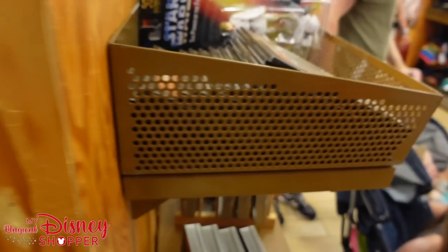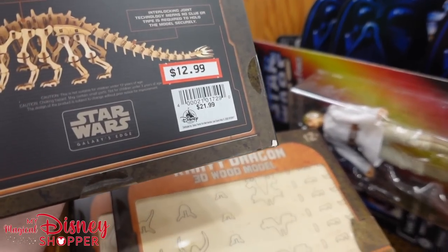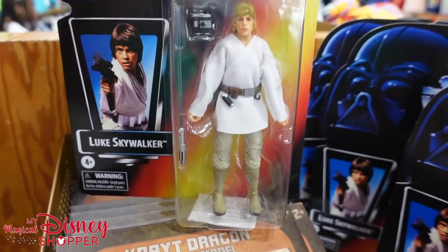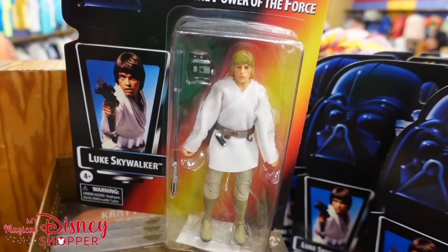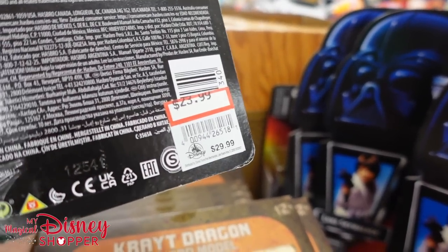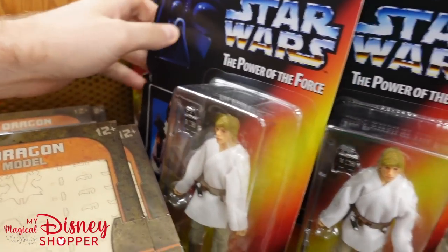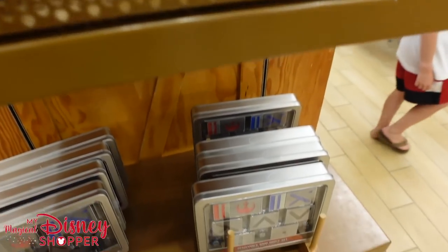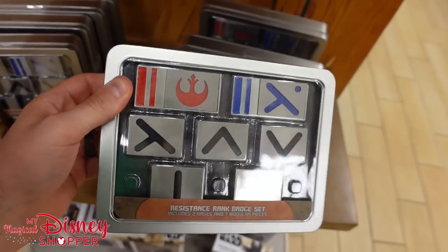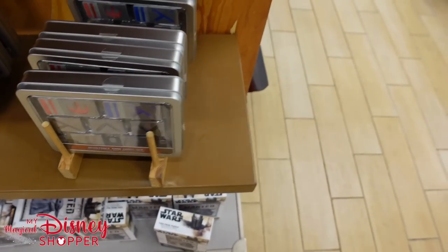This is super cool — the Krayt Dragon 3D wood model for $12.99. And then the Star Wars action figure — I think I had this exact toy when I was a kid; it was actually my brother's, but we all played with them. This is more of a collectible reissue at $23.99, was $29.99. And these resistance badge sets are really cool if you like costumes — they were $24.99, not sure what they're going for now.